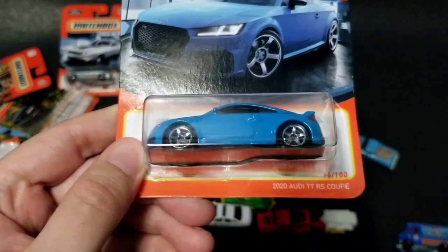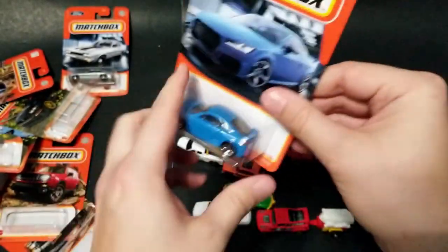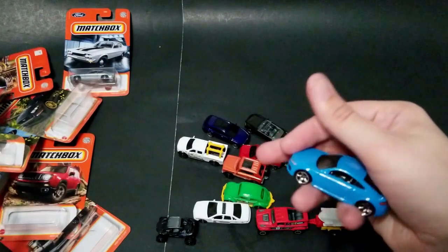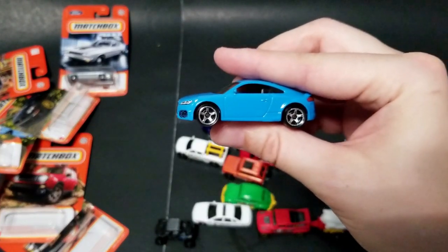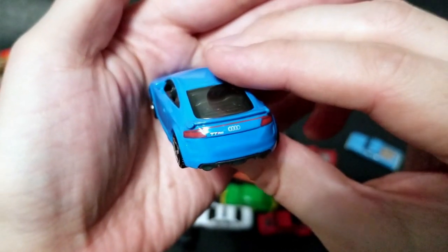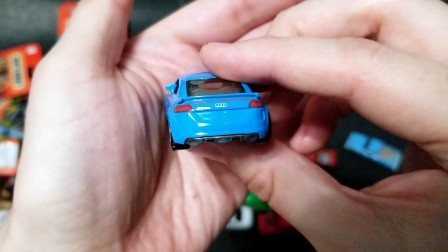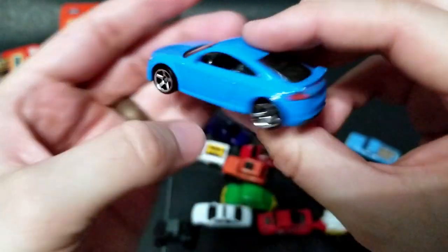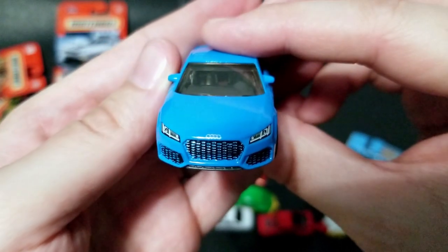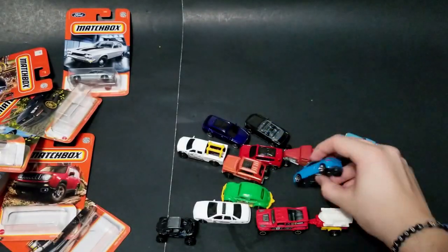Next up we have the 2020 Audi TT RS Coupe. Somebody made a TT at one point, but this blue is really cool. Look at those five spoke rims — they've got tampos in the rear with the TT RS logo, the Audi symbol, and that bridged taillight design. The front has tampos with nice headlights and the Audi logo as well. Stunning casting, great color.